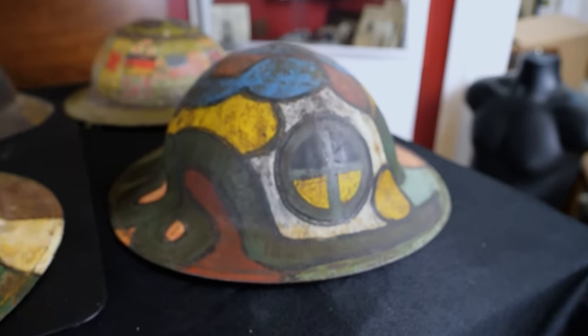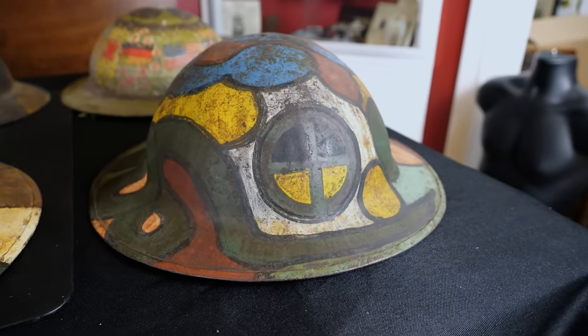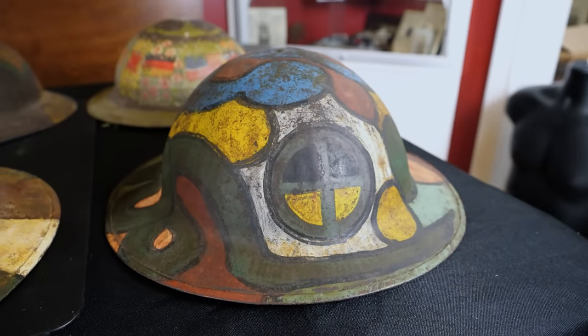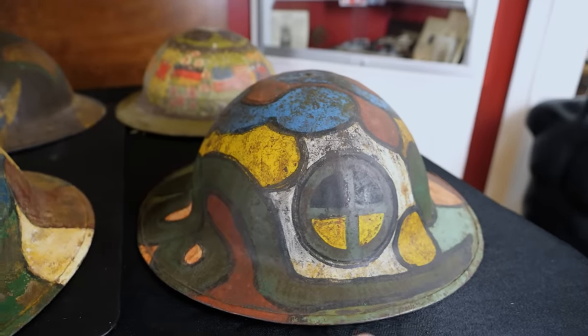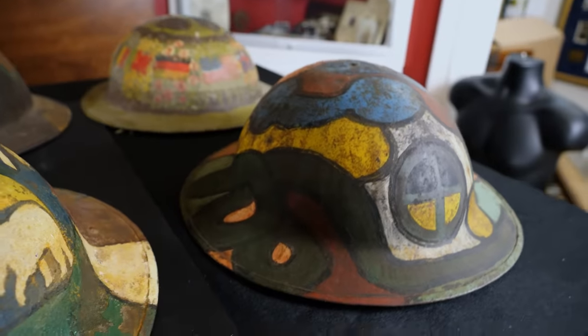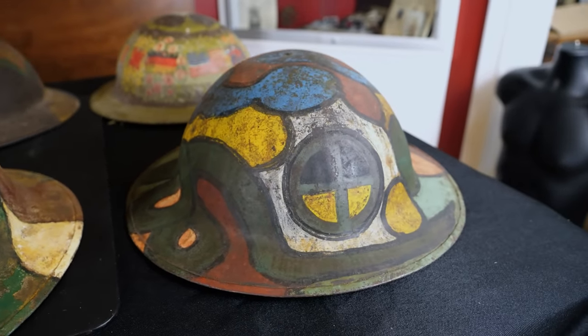The 35th Infantry Division helmet — these guys fought in the Meuse-Argonne Offensive. Something kind of cool here, in addition to the camouflage, there's a little snake that is wrapped around this helmet.